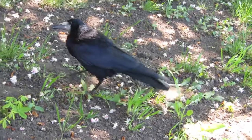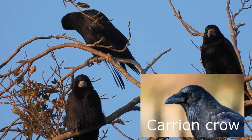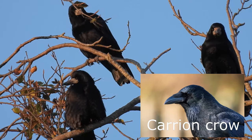Rooks look quite similar to their cousins, carrion crows, and are most easily separated from them as carrion crows have feathers running down the top of their black beaks, whilst adult rooks have paler featherless beaks with a patch of bare skin at their bases.